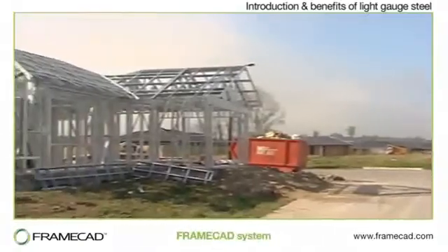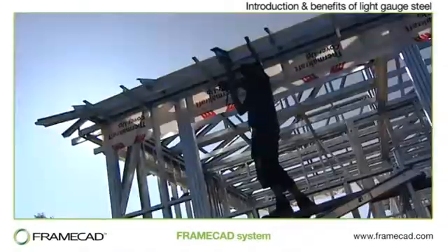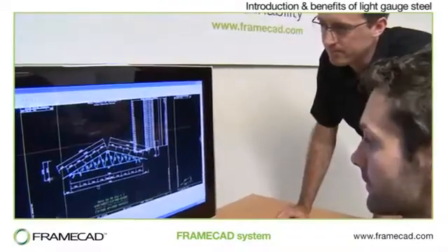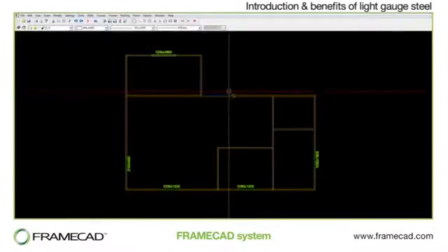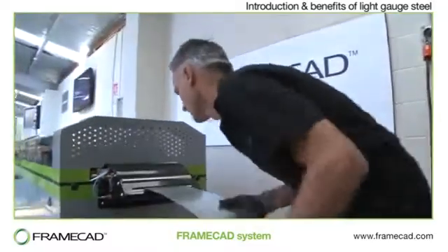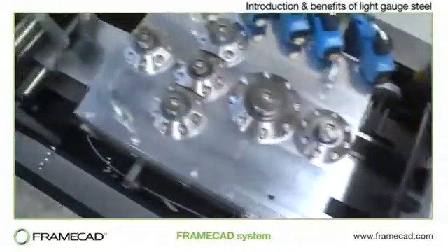FrameCAD's steel frame design, manufacturing and building systems are changing the way people build in all corners of the world. You can build a modest home in as little as 22 hours, and just about any other building can be constructed with similar speed and cost effectiveness. You can feed in plans for a warehouse one minute and a hospital the next, with virtually no downtime.